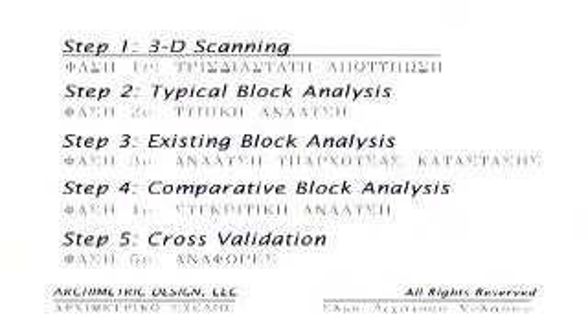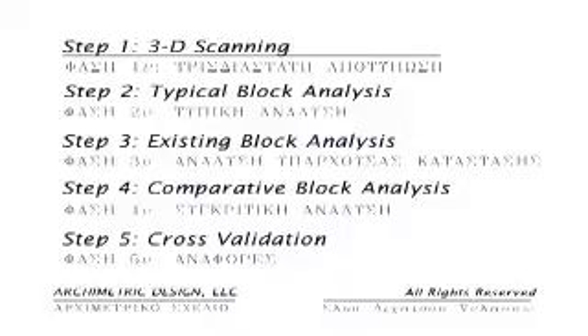The five steps are: 1. Scanning existing blocks; 2. Typical block analysis; 3. Existing block analysis; 4. Comparative block analysis; 5. Cross-validation.